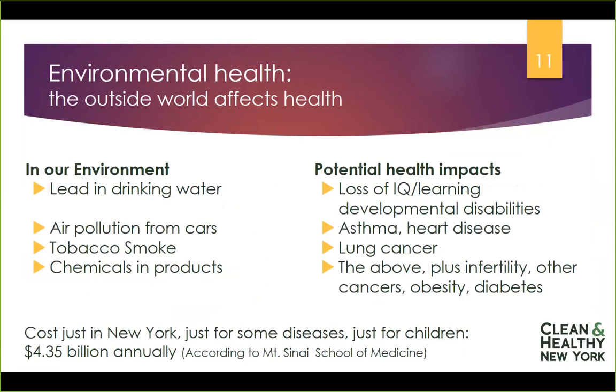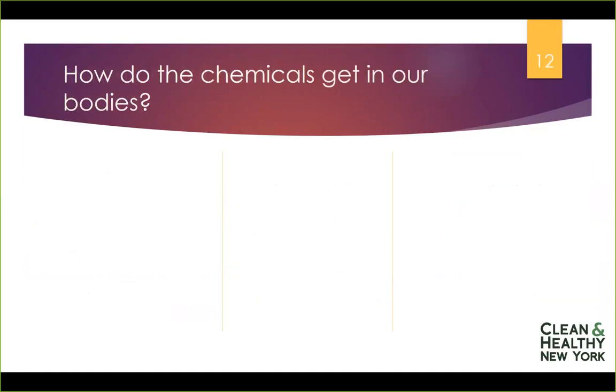In New York State, Mount Sinai School of Medicine did an economic impact assessment, and they found that just for a small set of diseases — including asthma and cancer, just for children — it cost New York State $4.35 billion every year, covering a wide array of health and economic impacts. So we have reason to be concerned about the chemicals in our daily environment.